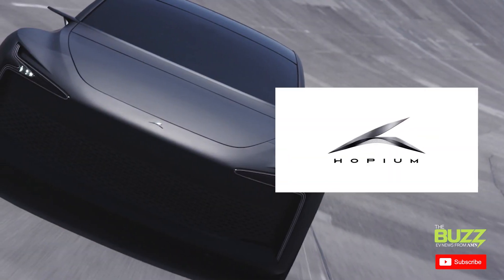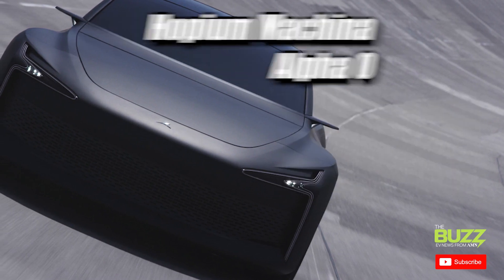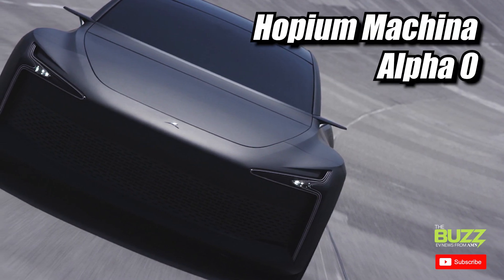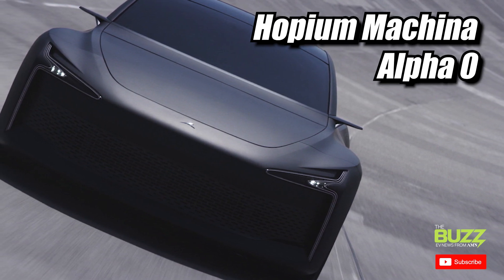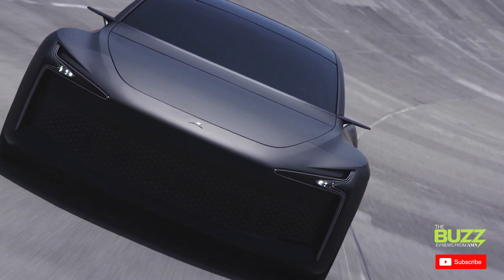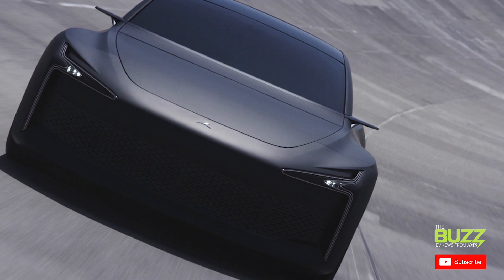Now, it's not fair to focus on just trucks when it comes to hydrogen fuel. French manufacturer Hopium earlier this year revealed the first rolling prototype of its Hopium Machina hydrogen-powered sedan, with a vehicle named Alpha Zero. The company says this prototype vehicle has a speed of 200 kilometers per hour or 124 miles per hour, and we're expecting more news on this alternative fuel sedan in the first quarter of 2022.